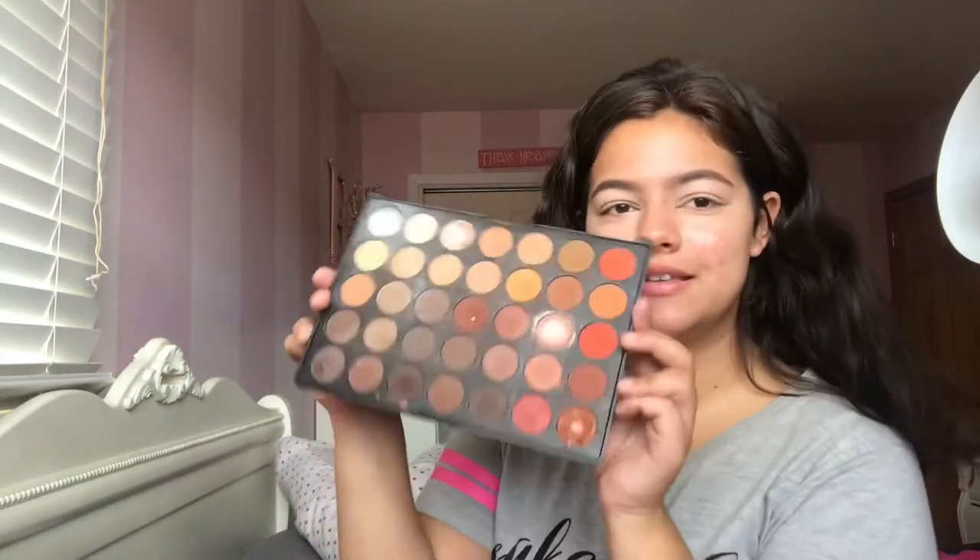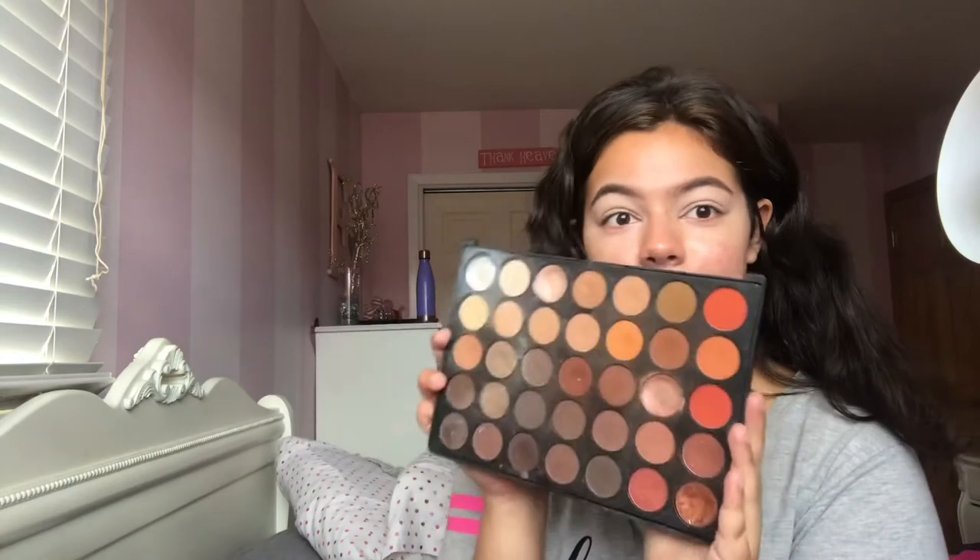Now we're going to go with my favorite eyeshadow palette — the Morphe 35-O palette. It's kind of trashed up, but it's one of my favorites and one of the first palettes I ever got. I'm just going to do something I would normally do every day. First I'm going to take some tape and put it right about here, and for this look I'm going to use just one brush to keep it simple.